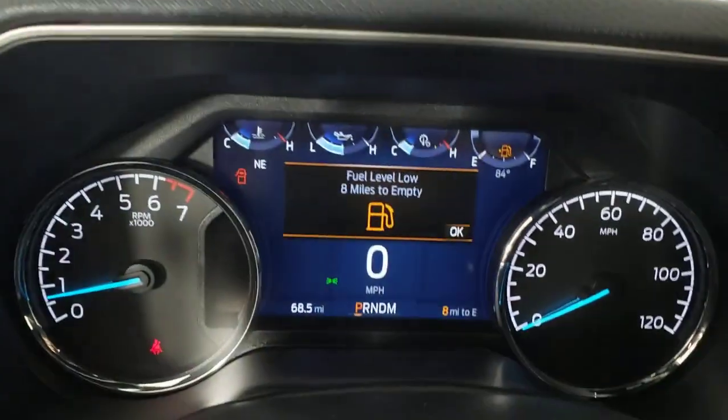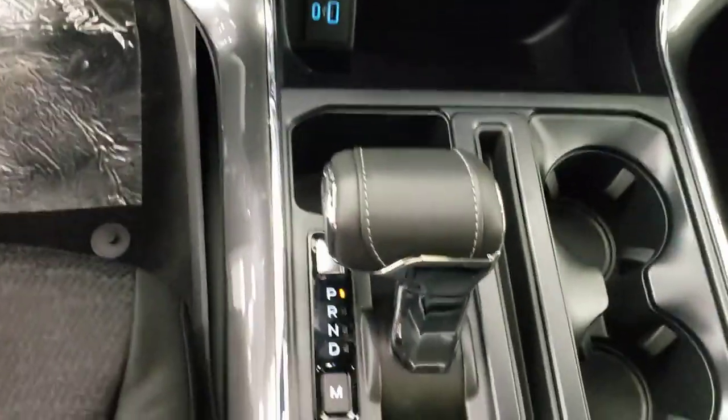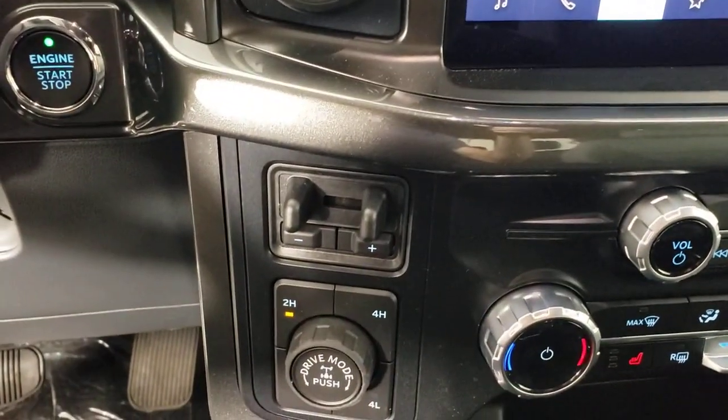The following are some of this vehicle's highlighted options: keyless entry, premium sound system, fog lamps, heated mirrors, remote engine start, chrome wheels, 4x4, aluminum wheels, trailer hitch, alarm.